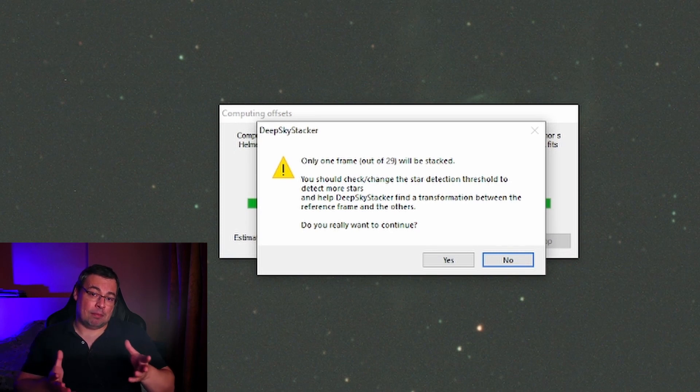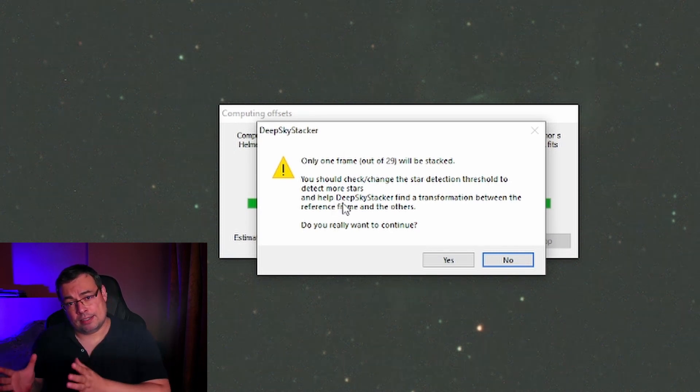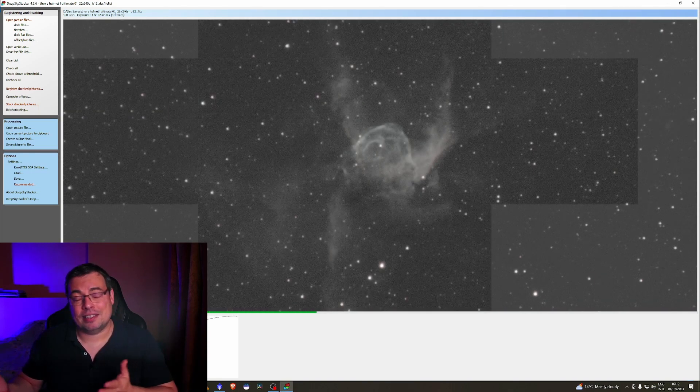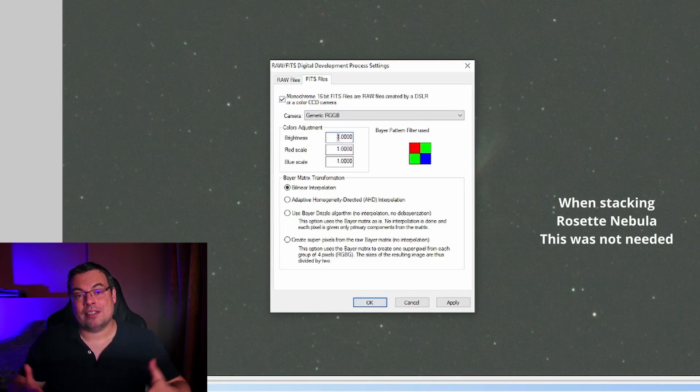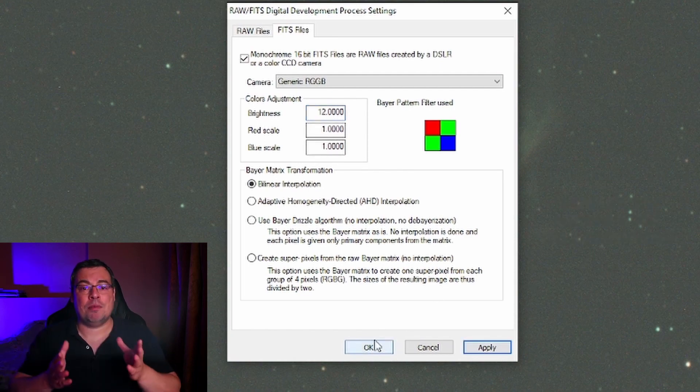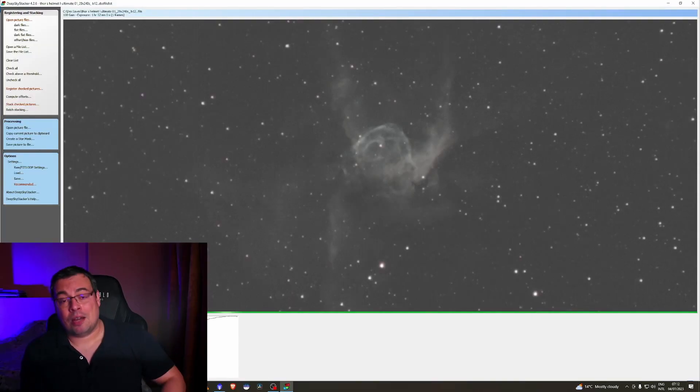When stacking images of Thor's Helmet Nebula, I encountered problems because there were not enough stars visible in the image to stack. It was a challenge to figure out at first in DeepSkyStacker, but I found a solution. To avoid this problem, you need to take longer exposures with a slow telescope or increase the camera gain. Since I had already captured the images, I fixed it by increasing the brightness value in DeepSkyStacker's Raw/FITS options from 1 to 12. Lower values did not allow stacking all the images, but after this change I was able to stack all the data.